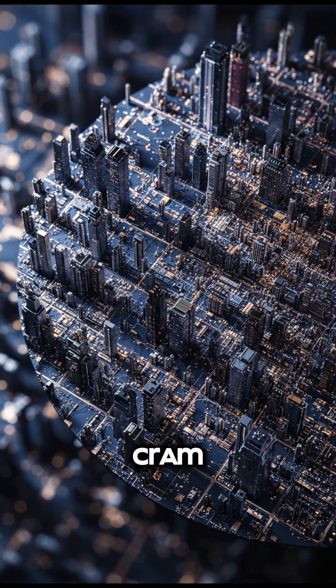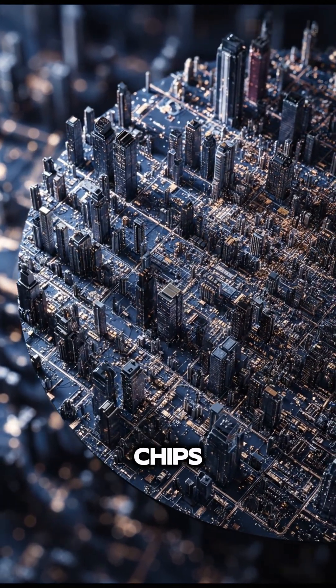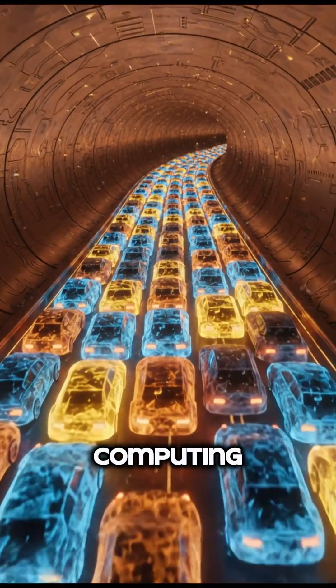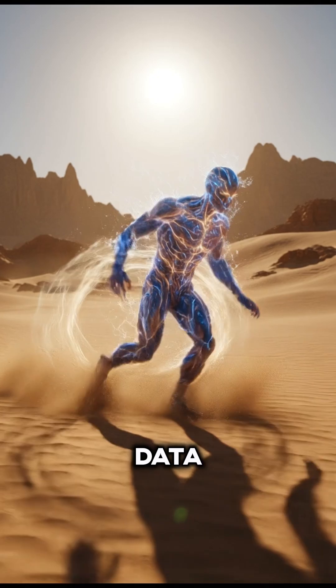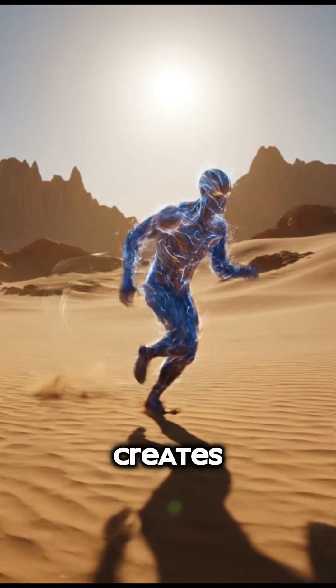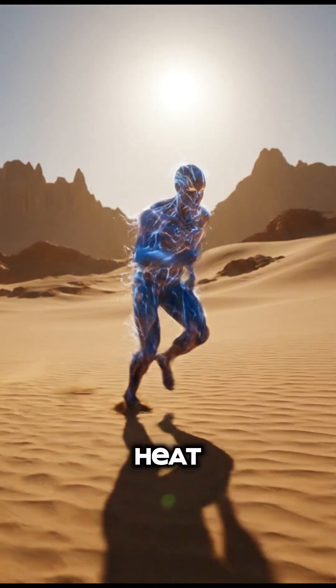For decades, the answer was just to cram more transistors onto silicon chips. But we're hitting a physical wall. Electrons, the workhorses of computing, are becoming the bottleneck. Sending data through traditional copper wires is like running through sand — it's slow, creates resistance, and wastes an incredible amount of energy as heat.